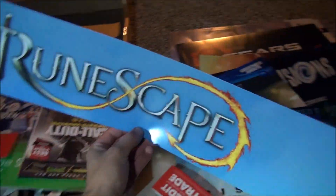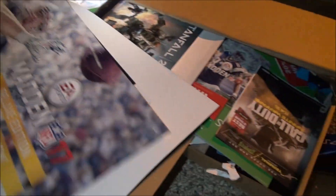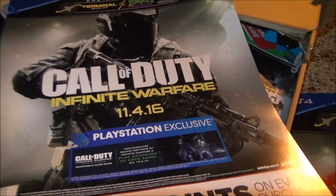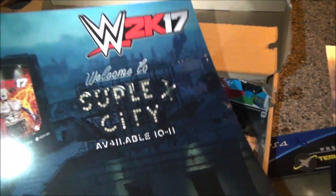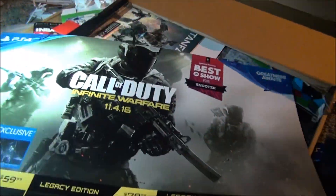That's actually a really cool sign right there — RuneScape. Oh, that's a cool one. Madden NFL 17, nice. Another Call of Duty Infinite Warfare poster — I'm probably going to keep at least one of these to hang in my room. WWE 2K17, that's cool. We got a lot — there's got to be at least 50 or more posters in this one. Another Call of Duty Infinite Warfare, we're getting a lot of these.